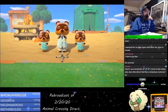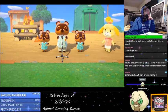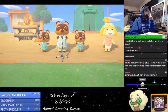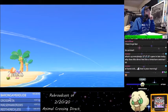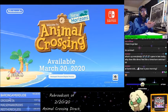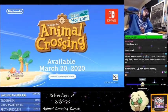Thank you so much, Tom Nook and Timmy and Tommy. Isabelle! Oh, that's so good. That's so good.